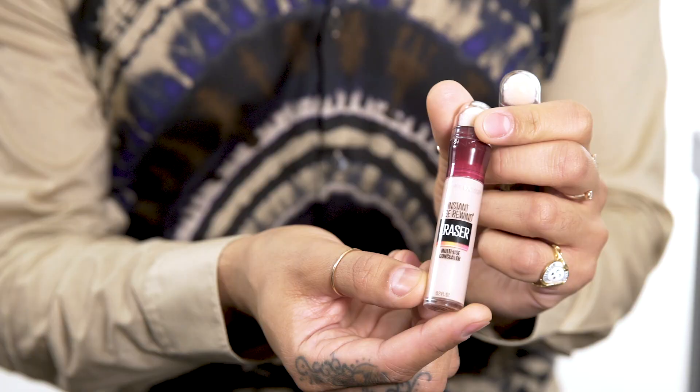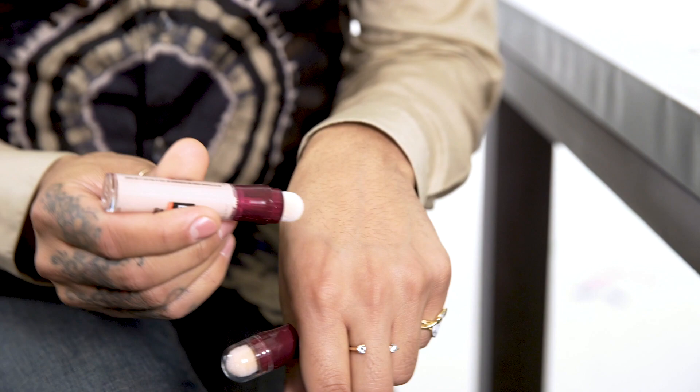My second favorite thing is the Maybelline Instant Age Rewind. One of my pet peeves is when you see where the makeup ends — it just haunts my nightmares. What I love about this is that it comes in 18 shades, and I love the applicator. It's rounded so it never gives you those hard edges that you see with concealers — it just does all the blending for you. So I lay down the concealer pretty heavy, right here, then go right in the center and right on the cheekbones. Then I take my deeper concealer and sculpt with it.